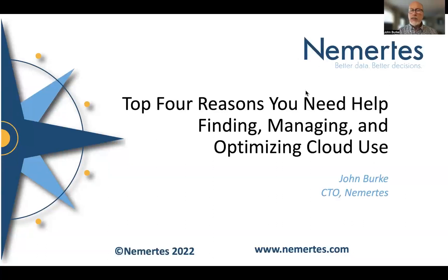Hi, this is John Burt, CTO at Numertes, here with the top reasons you need to get some help finding, managing, and optimizing your cloud use.